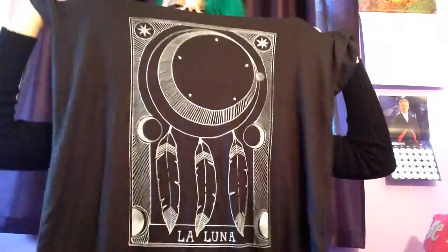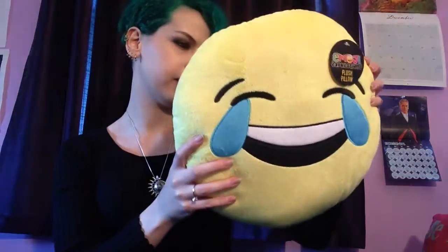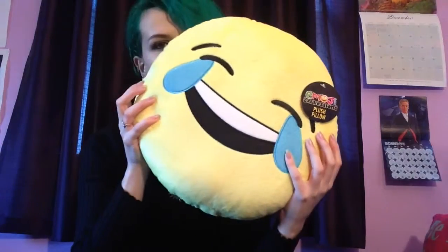I got this dreamcatcher-looking thing, but it's not really a dreamcatcher because it doesn't have strings on it — but it does have feathers. I also got this emoji pillow. I wanted the heart-eyes one but they didn't have it, so I got the crying-eyes one — and that's pretty much me internally half the time.